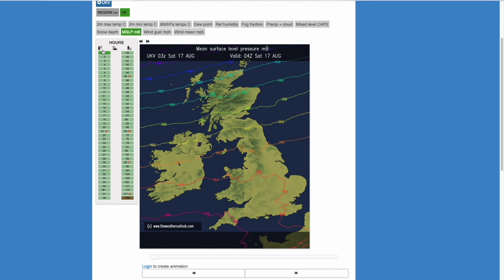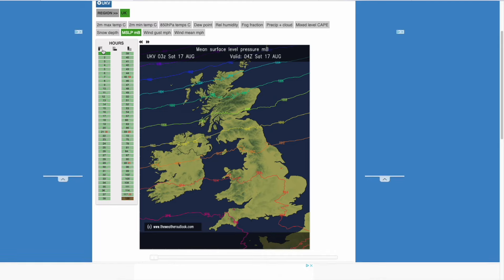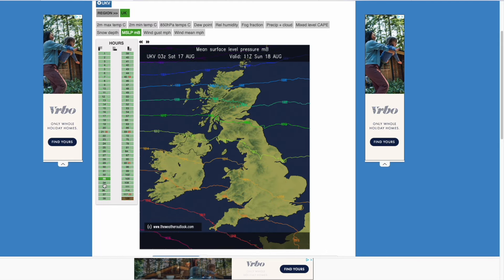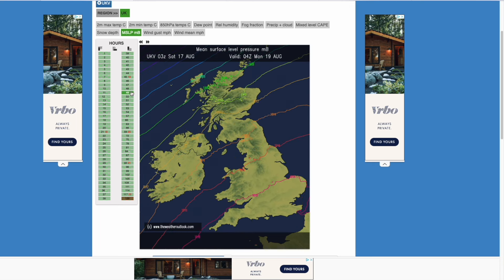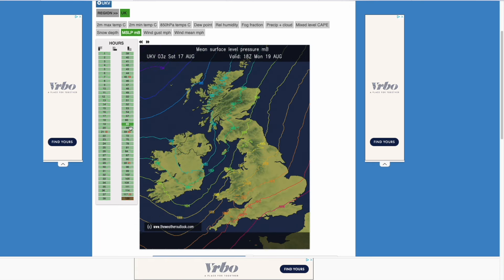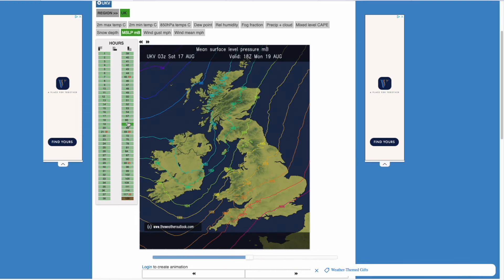Looking at the sea level pressure, you can see a flat westerly wind with high pressure to our south, keeping things fairly dry. That continues as we head into Monday. However, we do see a little tilt in those isobars as a low pressure system starts to arrive. It's not terribly deep, around 1,000 millibars towards that centre, so nothing too bad, but there could be some heavy rain associated with it.